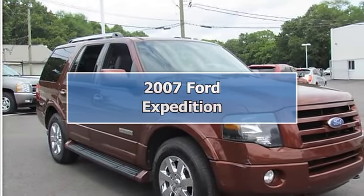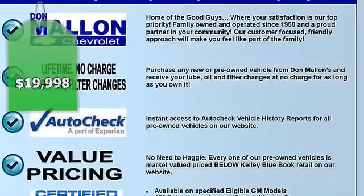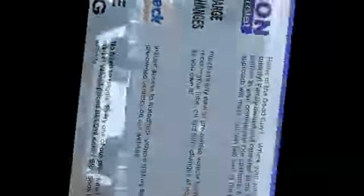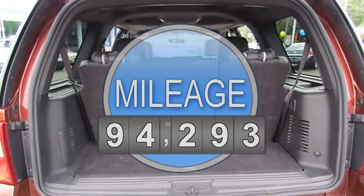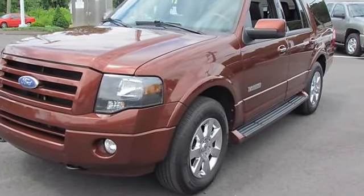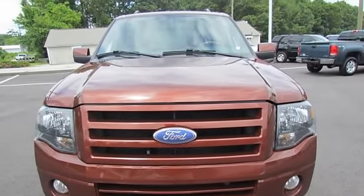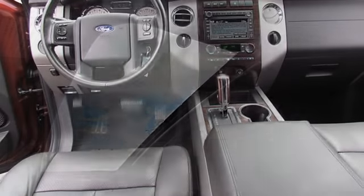This fully loaded 2007 Ford Expedition Limited is the SUV with room for the entire family that you have been searching for. This Expedition is nicely equipped with features such as heavy-duty trailer tow package, heavy-duty radiator, four-wheel drive, second-row perforated leather captain's chairs, third-row split bench seats, alloy wheels, AM/FM stereo with 6-disc CD and DVD navigation.